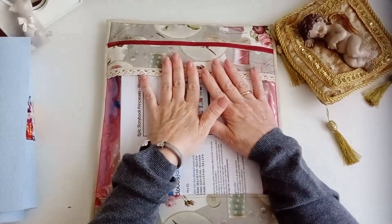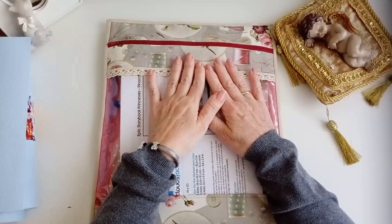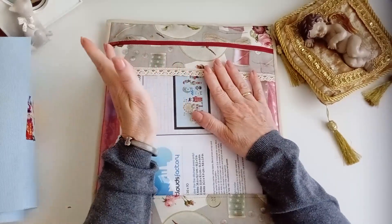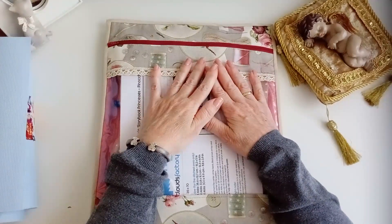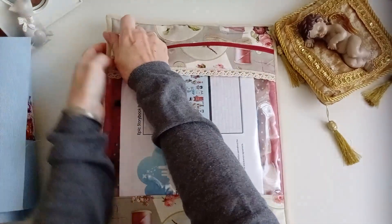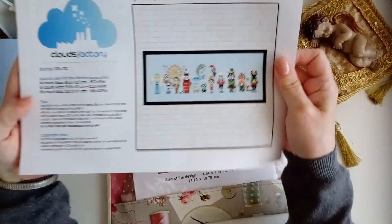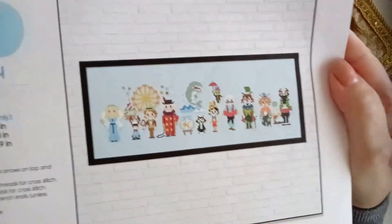Hola chicas, ¿qué tal? Pues he terminado otra labor como estaba previsto. Ya sabéis que terminé la de Alicia y terminé la de Village Canal. Pues he terminado la de Pinocho. Ya sabéis que os dije que la empezaba, que iba a ser súper rápida porque es muy sencillita.